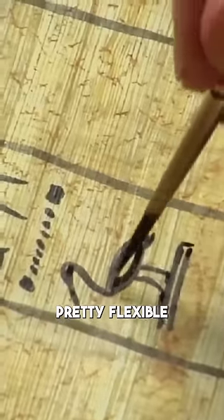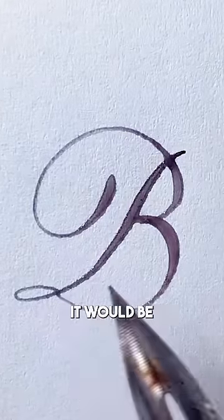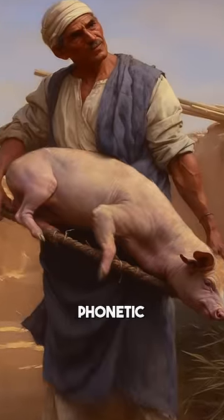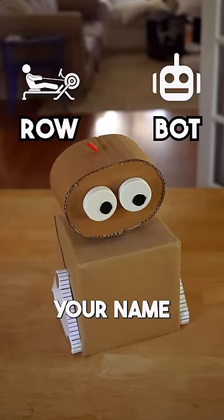Written language used to be pretty flexible like this until pure alphabet systems took over, because as you can imagine, it would be pretty confusing to come across these symbols and have to guess whether it's a literal story of a man catching a pig, or if it's like a phonetic gimmick to conjure the name of this. But if we still had that flexibility, would you be able to break down your name into symbols?